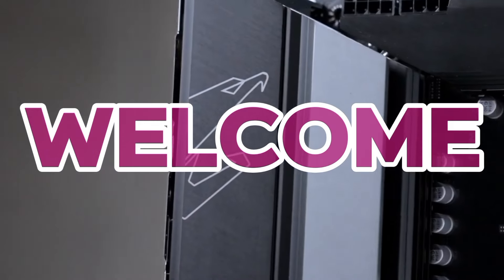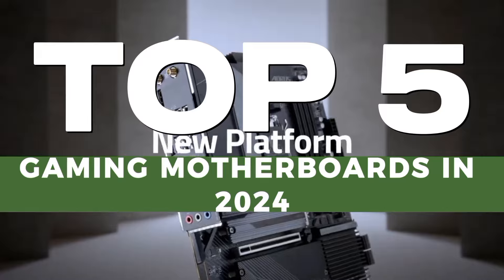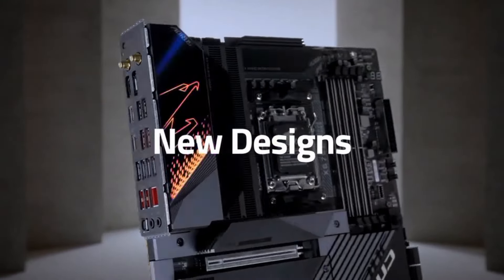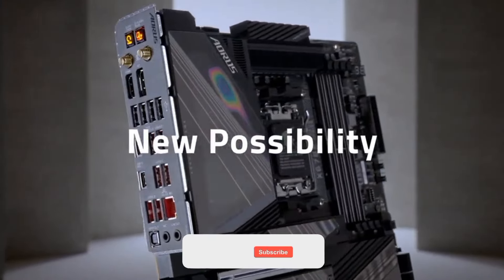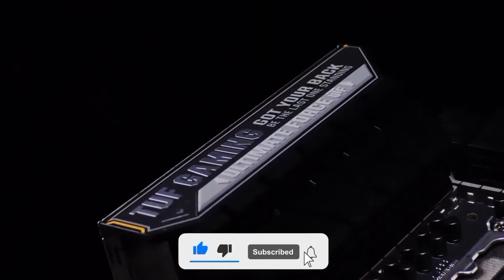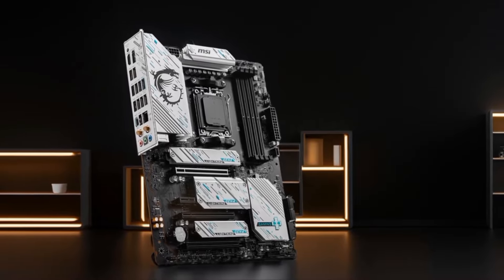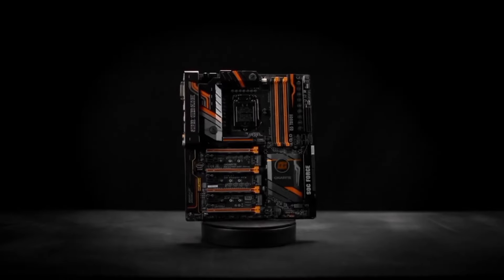Welcome, dear viewers, to our comprehensive review of the top 5 gaming motherboards in 2024. In this video, we will delve into the features, performance, and value of the leading gaming motherboards that have been making waves this year. We've meticulously tested and compared these models to help you make an informed decision.